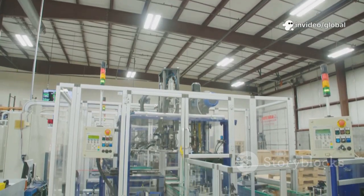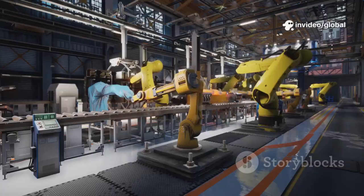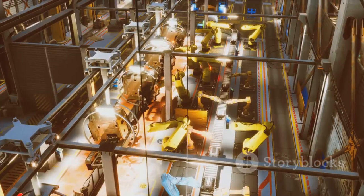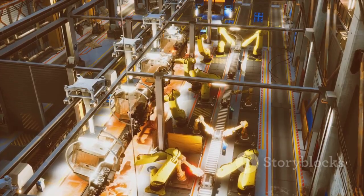Step inside, and the atmosphere is electric, bright, clean, and surprisingly quiet. Robots glide along polished floors, their movements precise and almost hypnotic. The air hums with the sound of synchronized machinery, a far cry from the noisy factories of the past.